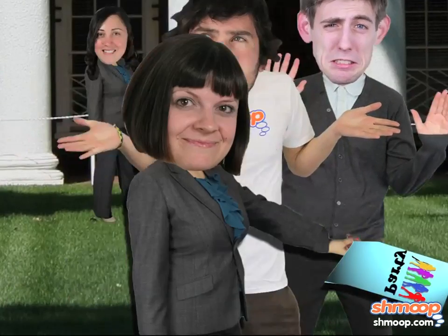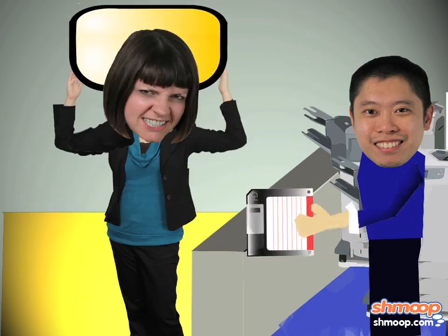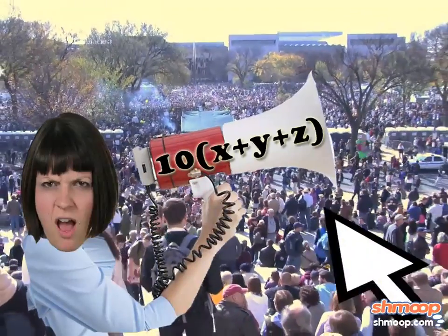The sorority presidents send out flyers advertising their social events. But because printer ink is expensive, they want to communicate the rule as concisely as possible. They decide to express it this way.